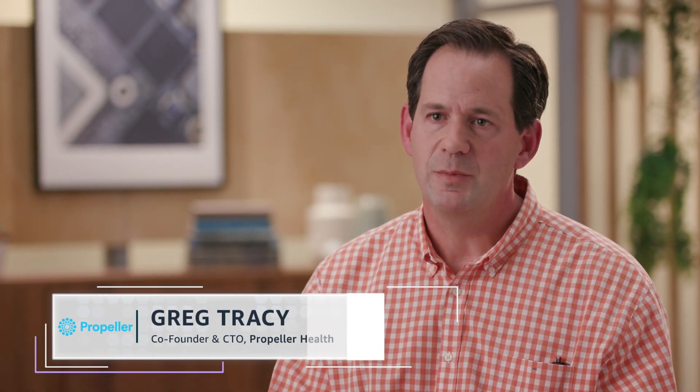Propeller Health is a digital health solution that helps patients with asthma and COPD through a combination of hardware and software. We build small wireless sensors that attach to everyday inhaled medications for those patients, and we have a mobile experience that helps them build better behavior around compliance of their medications.